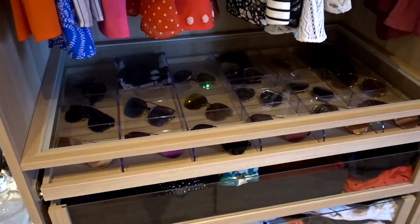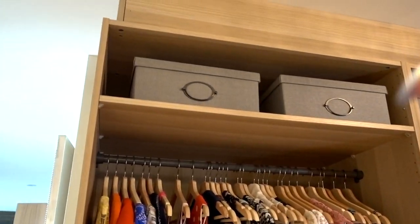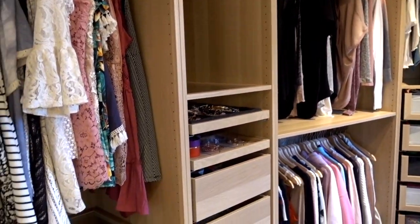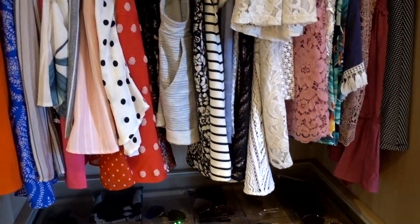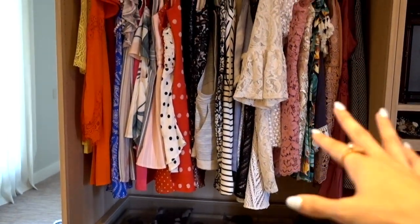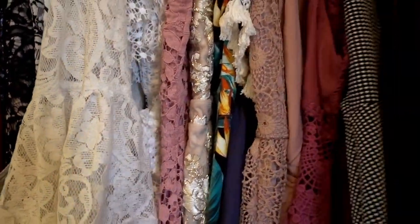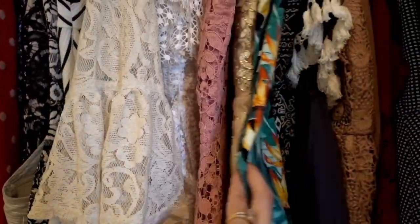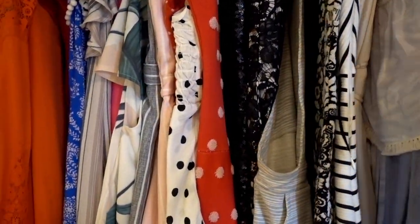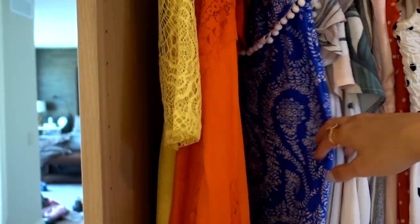By the way, this entire wardrobe is PAX — it's not custom. We actually just got an extra piece of wood to make it look finished off, and then we just filled the room with PAX. It's way more organized and I had way more creative ability for it. So right here I have a shorter section for all of my short dresses and rompers. You guys have probably seen me wear most of these on my Instagram or in other Disney videos. This is really a closet tour, not a clothing tour, but I figured I'd show you guys what I've got here.